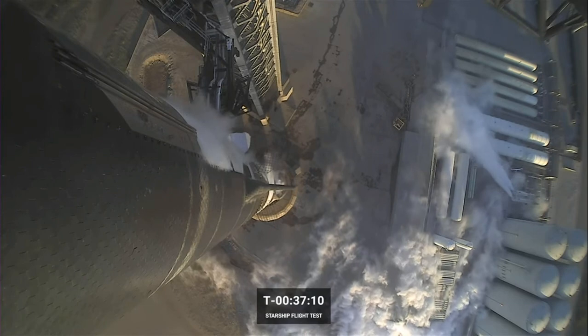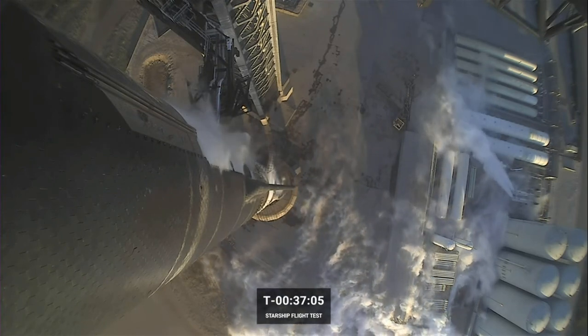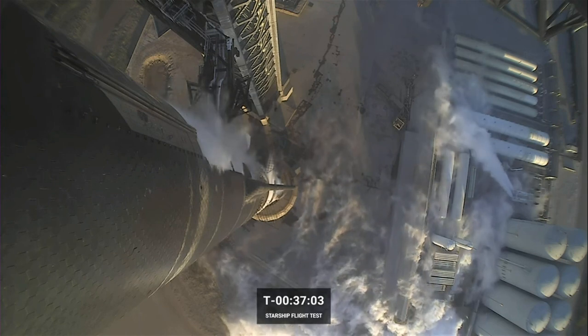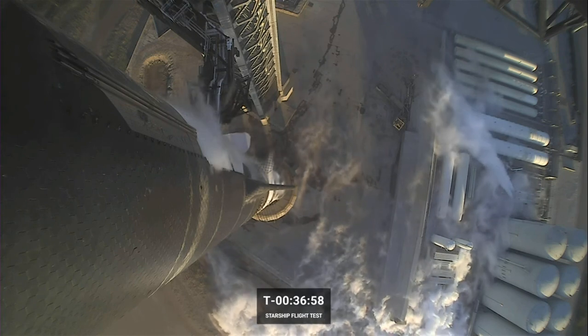We are getting great camera views right now because we are on the launch pad, so we've got umbilicals and connections straight to the vehicle. But we aren't expecting to get very many good views once we get past booster separation.